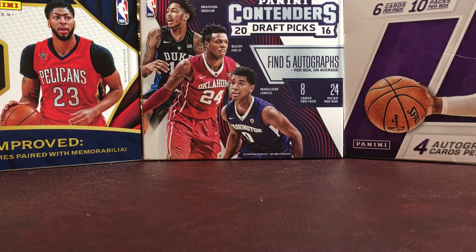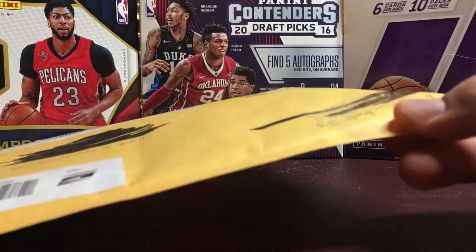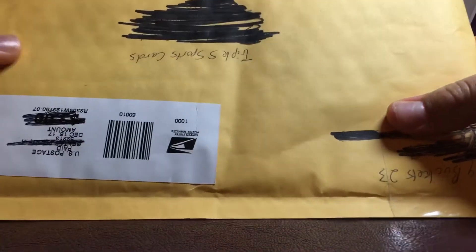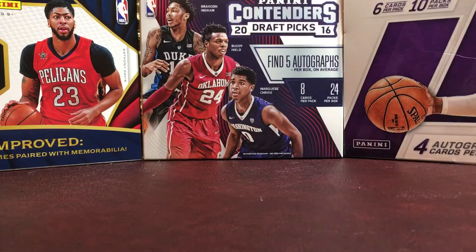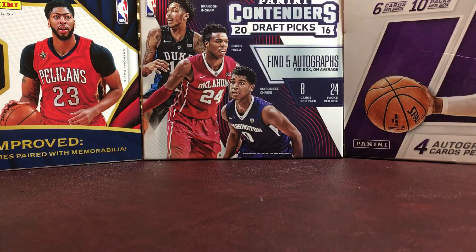Hey guys, what's up? It's Triple S Sports Cards here. Welcome back to another video. So today I got a mail day from Billy Buckets 23. It's a huge package, really big. So let's get into it. Haven't had a mail day in a while, so looking forward to this one.